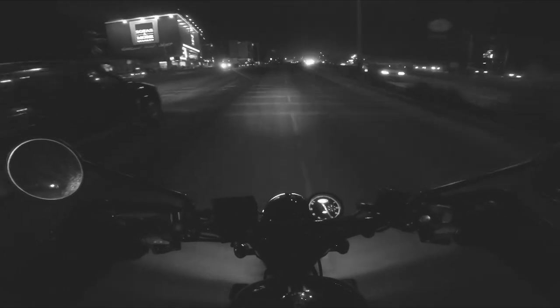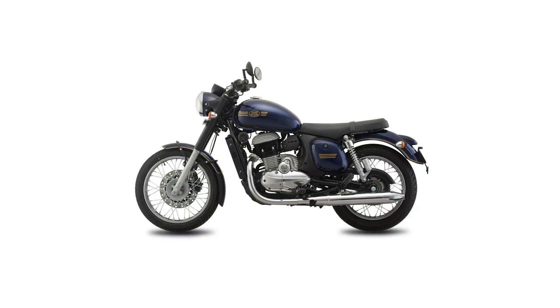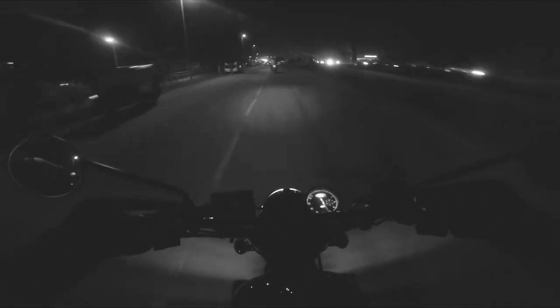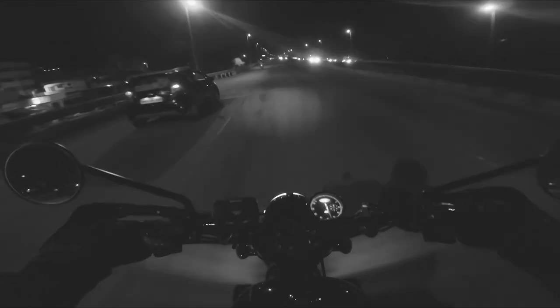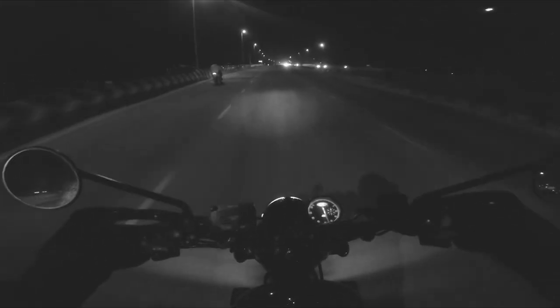The second obvious change is the all-blacked-out version. Unlike the previous generation which maintained a classic retro feel with chrome and steel, everything is now blacked out — the engine, engine case, silencer — giving it a very unique modern feel. The third and most obvious change is the brand new alloy wheels, which means we now have tubeless tires on the Jawa 42.